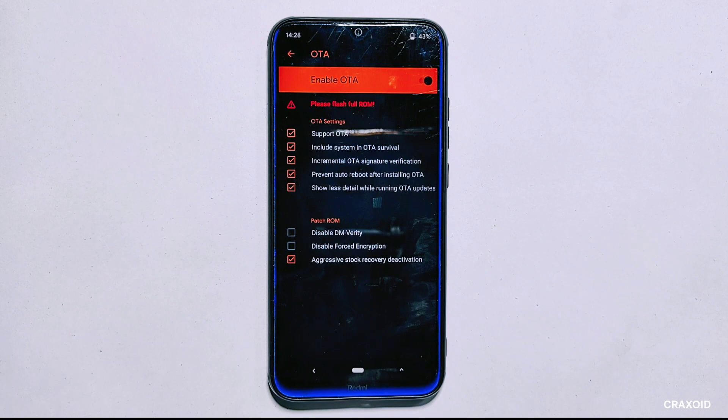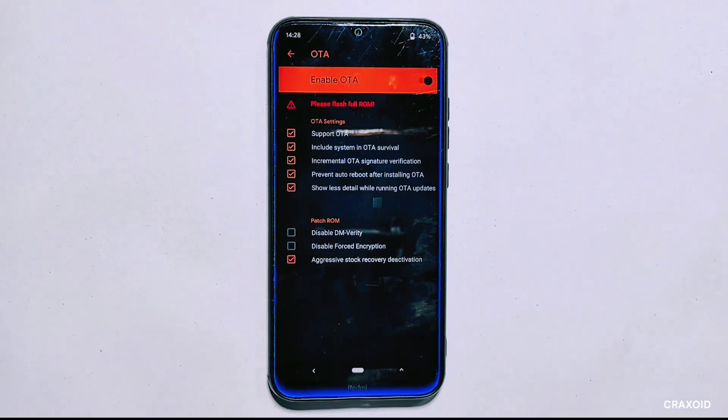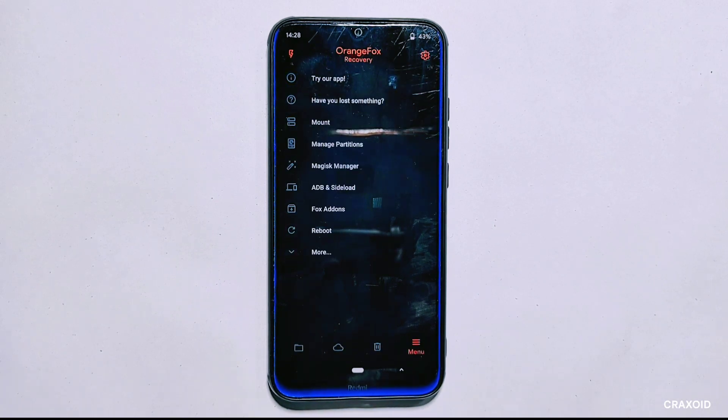Note: if you have already enabled this option in the past you may need to disable it first before re-enabling it. After enabling the OTA and ROM option, I see a message instructing me to flash the full ROM again. Before proceeding with the ROM flash, I need to make sure that all four options listed in the settings menu are enabled. Once done, I can proceed with flashing the full ROM file to my device.